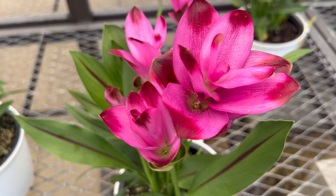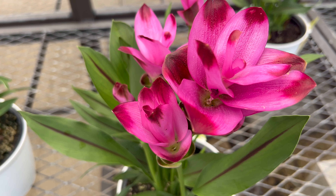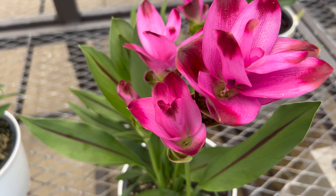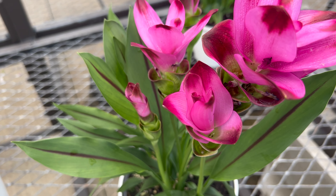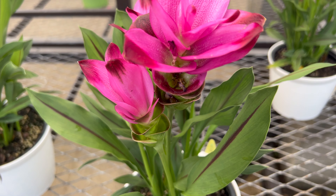Hello fellow plant lovers! Today we're diving into the fascinating world of Curcuma ginger, scientifically known as Curcuma alismatifolia. Originating from the lush landscapes of Southeast Asia, this exquisite plant has a story intertwined with cultural significance and botanical wonders.